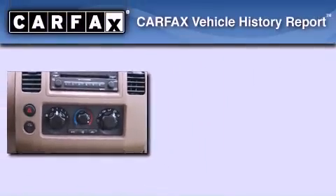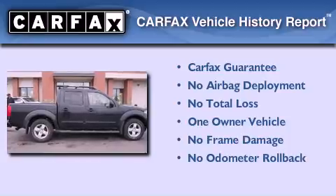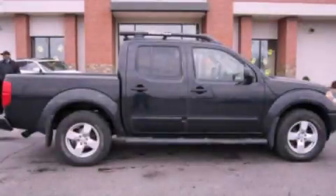This Nissan has had only one owner, and it qualifies for the Carfax buy-back guarantee. Please call us today for more information on this great vehicle.